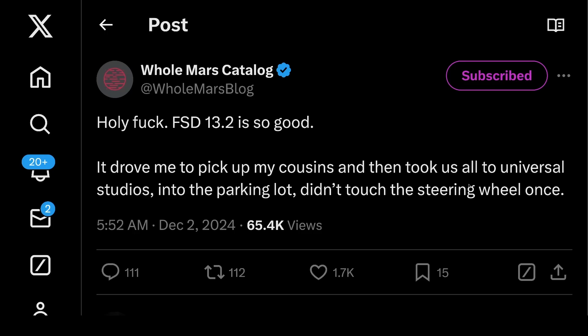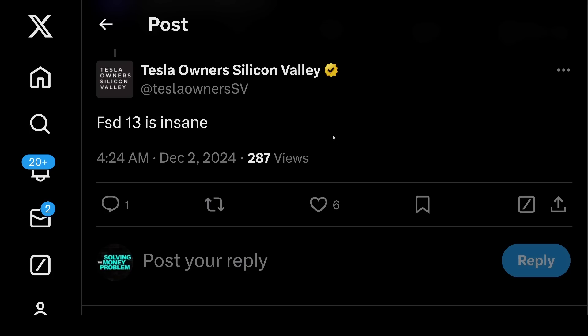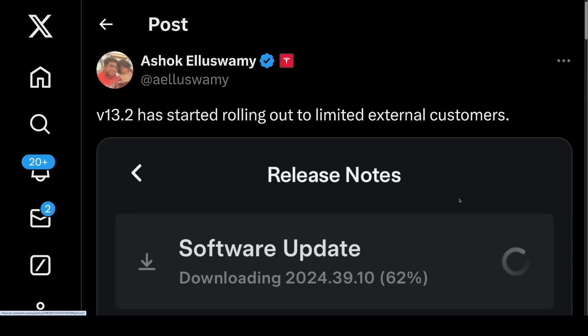So a few reactions here — from Holmar's first: 'Holy fuck, FSD 13.2 is so good. It drove me to pick up my cousins and then took us all to Universal Studios into the parking lot. Didn't touch the steering wheel once.' From AI Driver: 'FSD 12.5 was smoother than the majority of Ubers I've been in. FSD 13.2 is smoother than any Uber ride I've ever been in by far. When people ride in RoboTaxi, they won't want a human driver anymore. Guaranteed.' And Dirty Tesla posted: 'First drive with 13.2 was zero intervention. FSD unparked itself in my garage, started driving, pulled into a parking space, and put itself into park. This is a monumental improvement. A massive update. We are so close.'